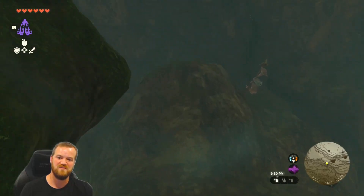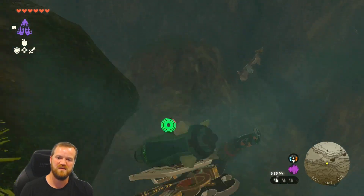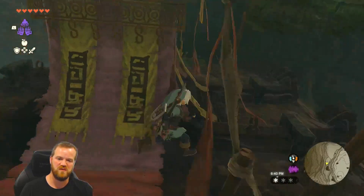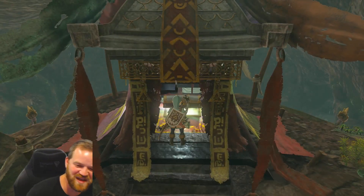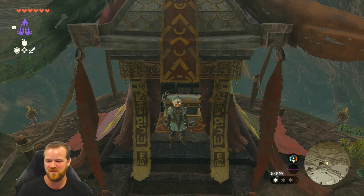How are we going to get up there? I think a rocket shield is going to be the best way. If you have a rocket you could create a zoning device like a hot air balloon. Oh, maybe we weren't supposed to approach from that side. We already got the little frog so we're good — let's go to the third location.